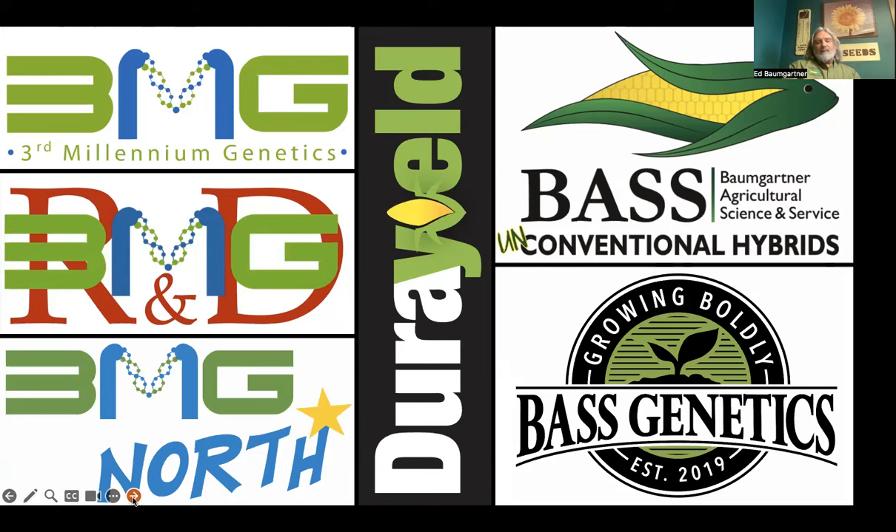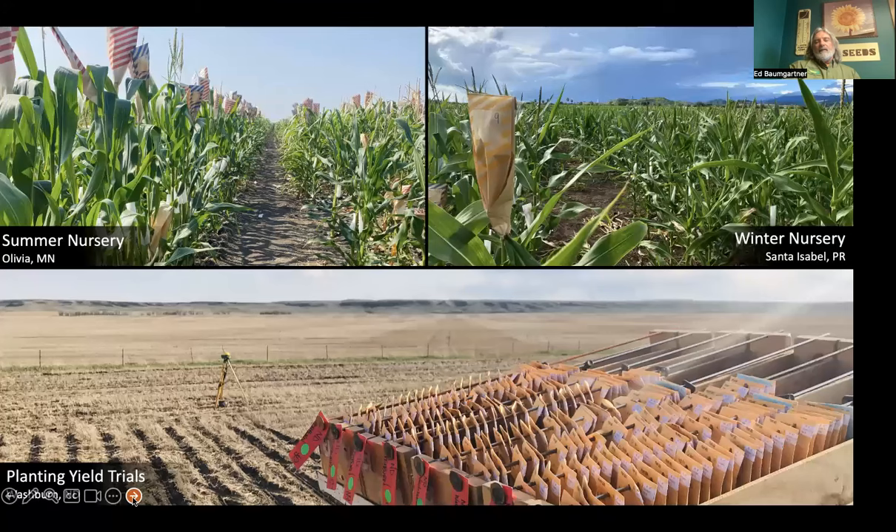Dura Yield is our trademark for naturally developed native traits. I think that the terminology 'trait' has been hijacked by GMOs. The number one trait is still yield, but we never talk about that as a trait anymore. How we protect that yield — those are additional traits. And it's a matter of whether they're transgenic or naturally occurring.